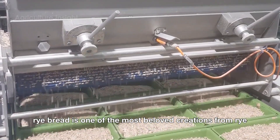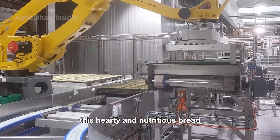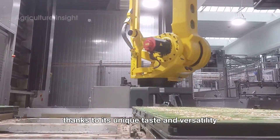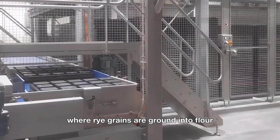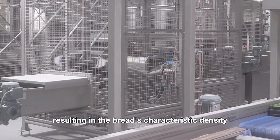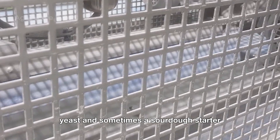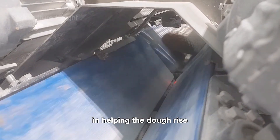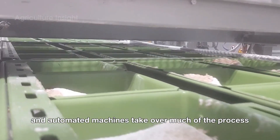Rye bread is one of the most beloved creations from rye, celebrated for its dense texture and slightly tangy flavor. This hearty and nutritious bread has become a staple in cuisines worldwide. The journey of rye bread begins with the milling process, where rye grains are ground into flour. Unlike wheat flour, rye flour contains less gluten, resulting in the bread's characteristic density and hearty structure. Once the flour is ready, it is mixed with water, yeast, and sometimes a sourdough starter, which plays a crucial role in helping the dough rise while adding a distinctive tangy flavor.